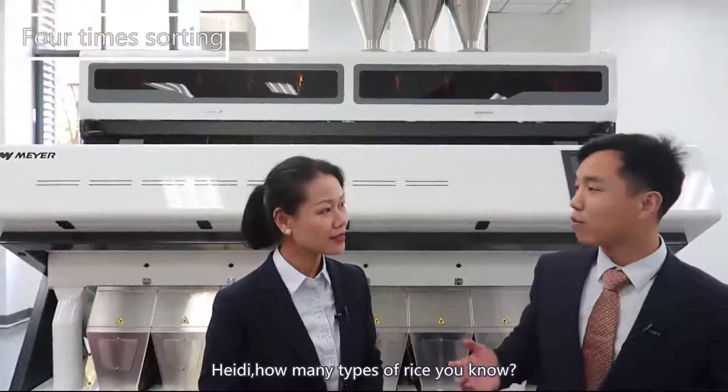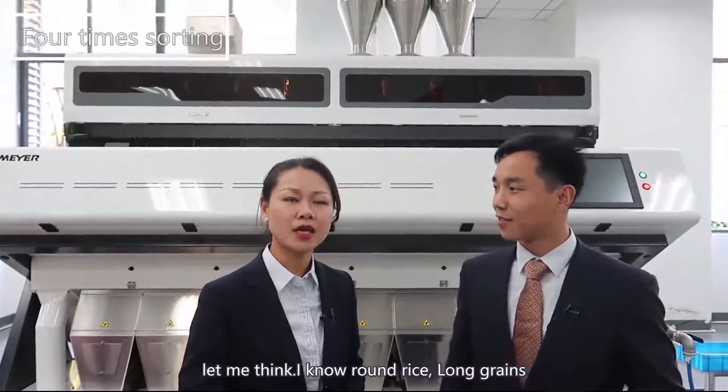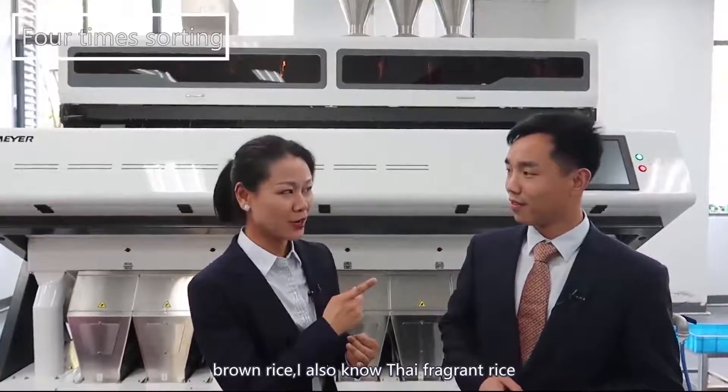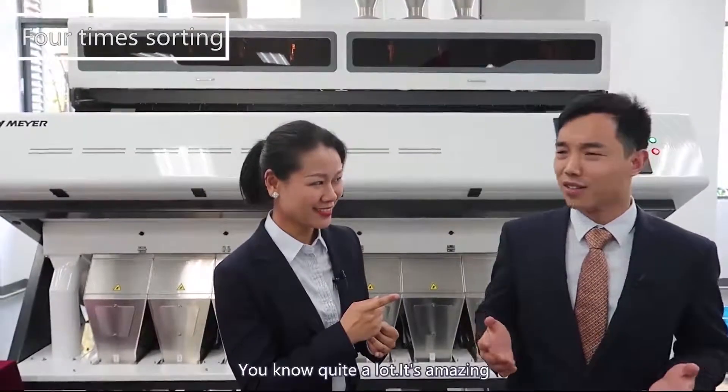Teddy, how many types of rice do you know? Let me think. I know round rice. Correct. Long grains. Yes. Brown rice. I also know Thai fragrant rice. Wow, you know quite a lot. It's amazing.